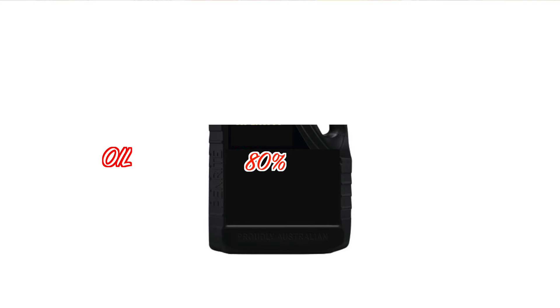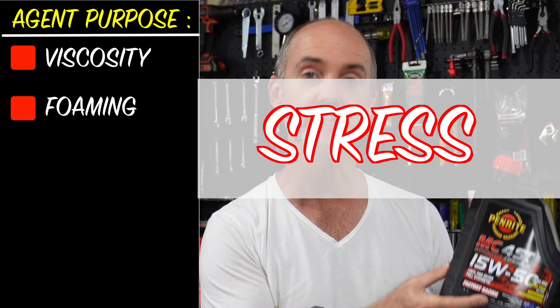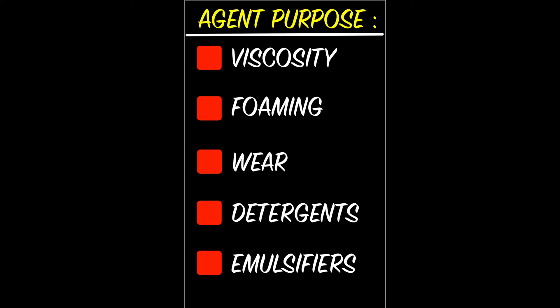Really, in these containers there's about 80% oil and the rest of it is additives. All oil, regardless of whether it's synthetic or mineral, has additives added to it. These additives are agents to increase viscosity, to decrease foaming of the oil when it's under stress, and to also decrease wear. There are also other agents like detergents, emulsifiers, and things to stop oxidization within your engine, all mixed in with both full synthetic and mineral oil.